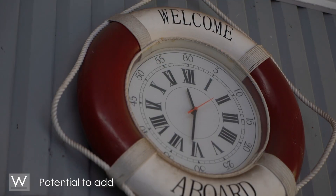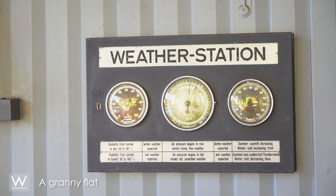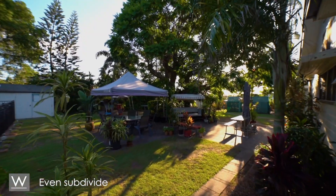The opportunities here are endless, with the potential to add a tennis court, a granny flat, raise and extend, or even subdivide.